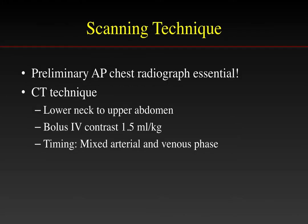Scanning technique is important, but a preliminary AP chest radiograph is absolutely essential to guide us to specific abnormalities. We scan from the lower neck to the upper abdomen after intravenous contrast enhancement, with timing during the mixed arterial and venous phase. Pre-contrast, arterial, and venous phase studies are simply not indicated in childhood.